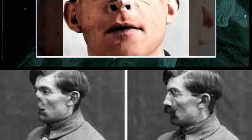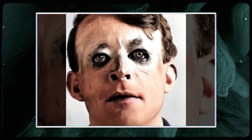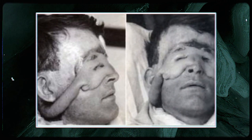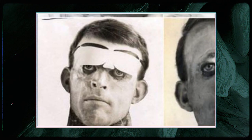Among Gillies' famous patients was Walter Yeo, who served on the HMS Warspite during the Battle of Jutland. He suffered severe cordite burns that left him without eyelids. Gillies employed his new procedure on Yeo, where a mask of skin was transplanted across his face and eyes, creating new eyelids and rebuilding his damaged face. The process required months of surgeries and multiple procedures, and although there were complications, Yeo survived and lived until the age of 80, even rejoining the Royal Navy.